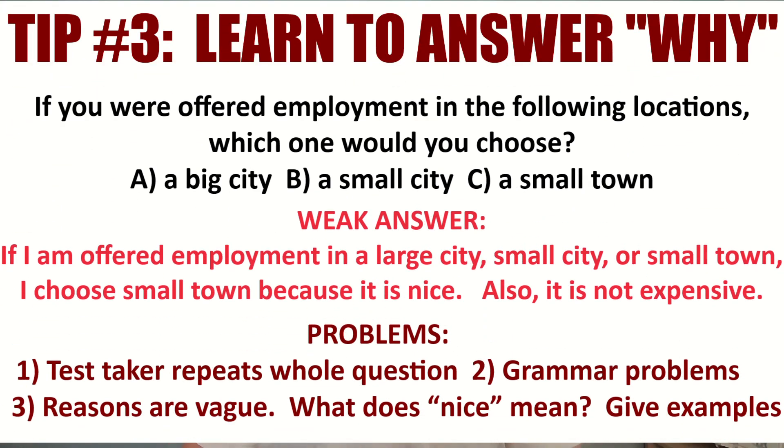Tip three: develop the ability to answer why — develop the ability to give reasons. You need to support your opinions in this section. Many students think that 'because' or 'due to' is the most important factor, but what comes after it? You have to have clear reasons. Here's a weak answer: 'If I am offered employment in a large city, small city, or small town, I choose small town because it is nice. Also, it is not expensive.' Why is this bad? You don't need to repeat the whole question, there are grammar issues, and the reasons are unclear — there is no detail. You need to build on those reasons.